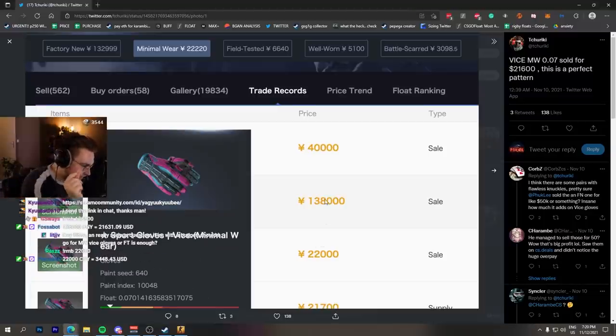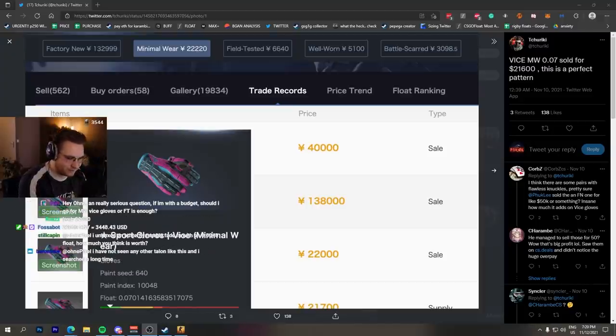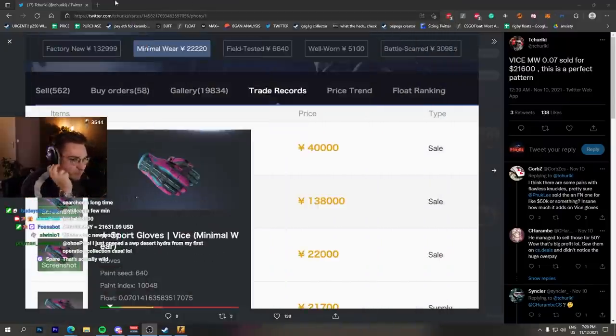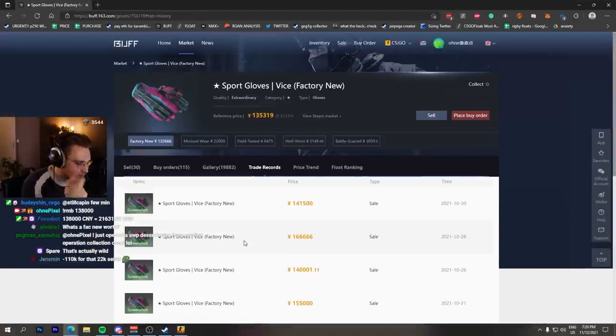The best condition sold for 138,000 RMB, which is almost 10 times the normal price — 21,000 dollar gloves that you may have sold otherwise for three thousand dollars. What's factory new worth? Factory new is worth the same price as what this one sold for.